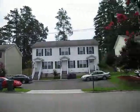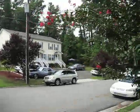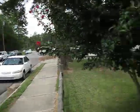Hey Meg. Hey, welcome to my new place. Alright, this is the neighborhood. This is Meg's new neighborhood.